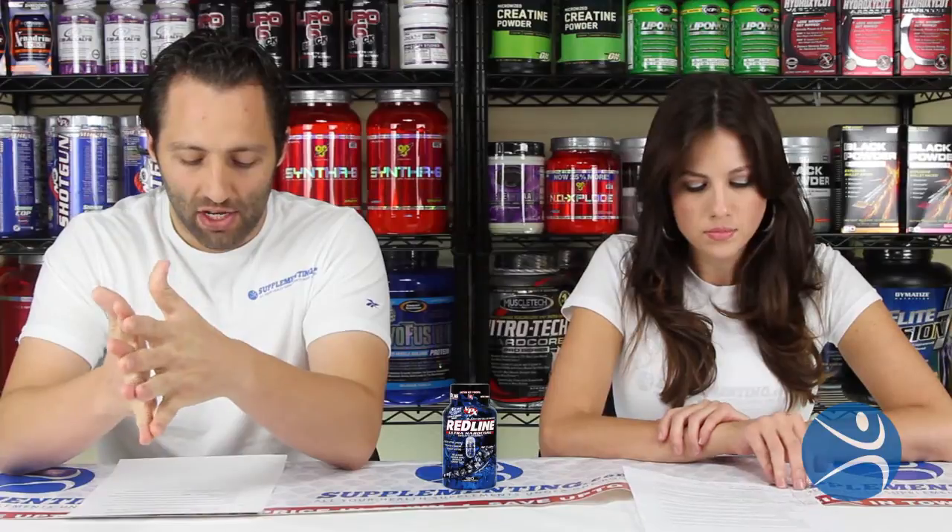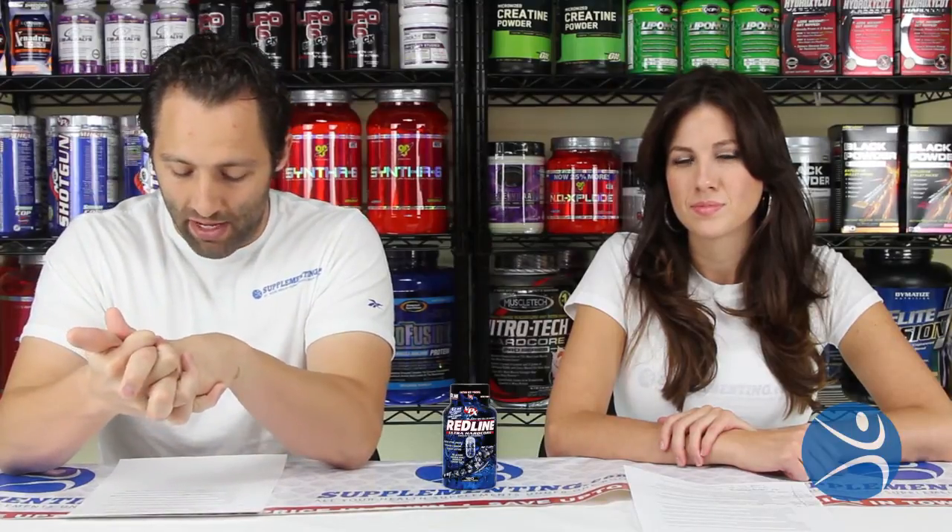This supplement is very popular. It generally retails for about $69.99, but you can pick it up right now at supplementing.com for just under $40 — that's $30 off, a fantastic price. Supplementing.com is always the best place to get all of your supplement needs; they ship within 24 hours and have great customer service. Thanks for checking out our review of Redline Ultra Hardcore — we hope it's helped you in your endeavor to get into better shape. Be sure to check us out in the future for more supplement reviews.